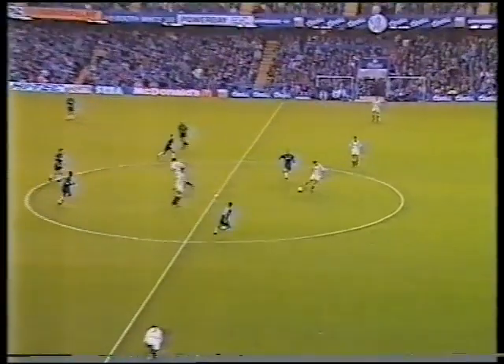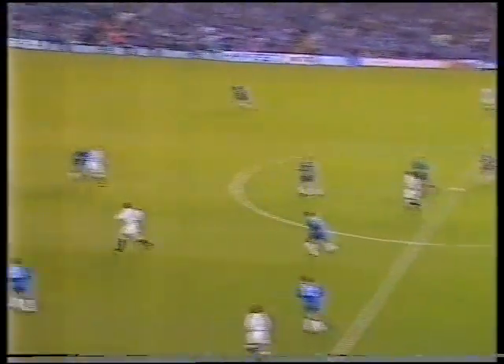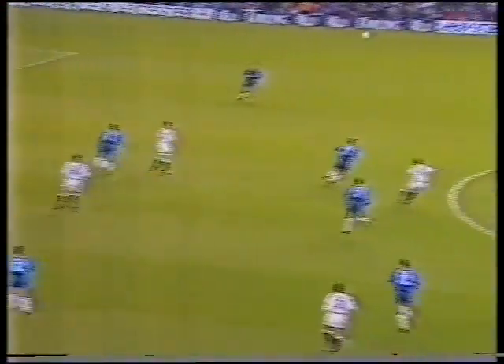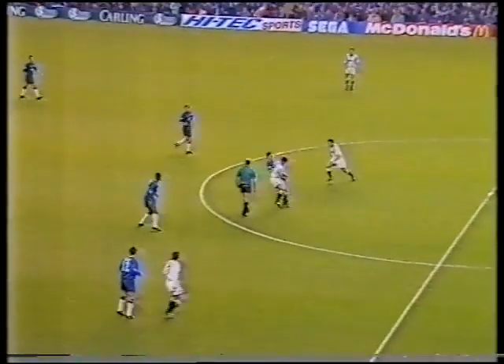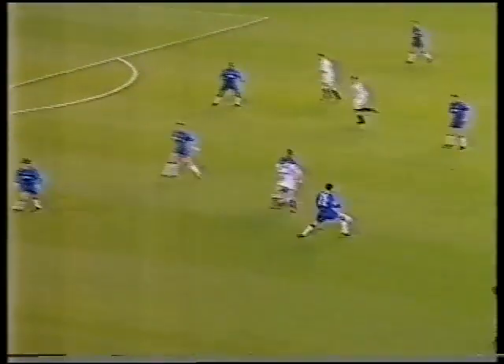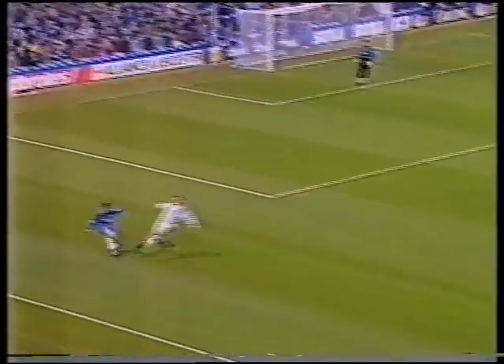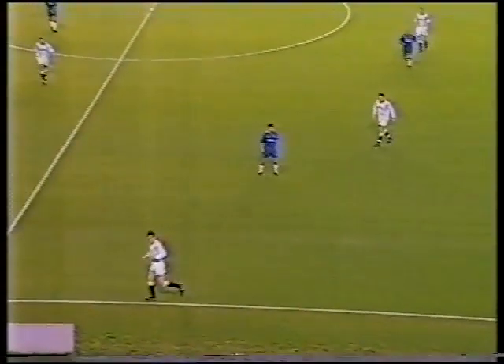Referee Robbie Hart from Darlington starts a match which marks an historic day at Stamford Bridge. Everton are in fact attacking the new stand end in the first half, all in white — that's Duncan Ferguson. Here's Anthony Barness for Chelsea at right back; Chelsea are playing with two left-footers in full-back positions.